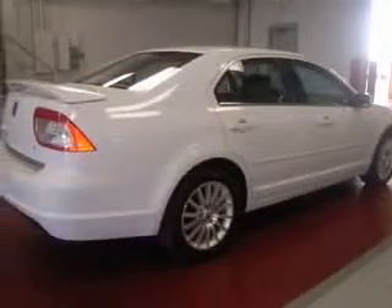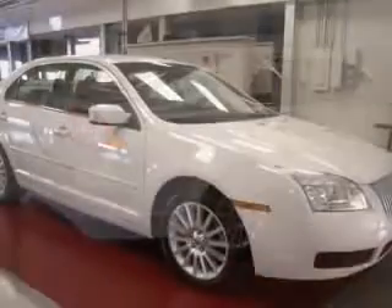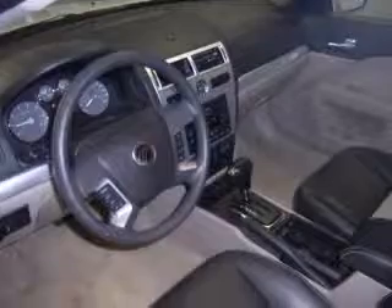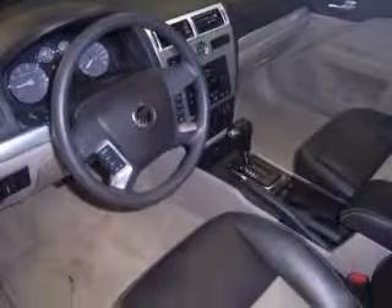Four-wheel ABS brakes, six-way power adjustable driver's seat, air conditioning, audio controls on steering wheel, center console with full-width covered storage, clock analog, cruise control, and front seat type: bucket.